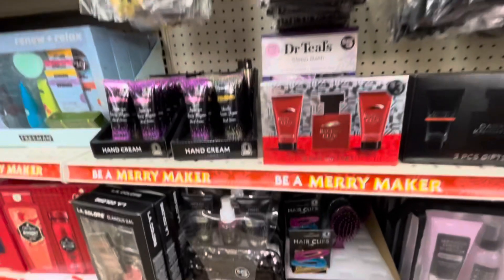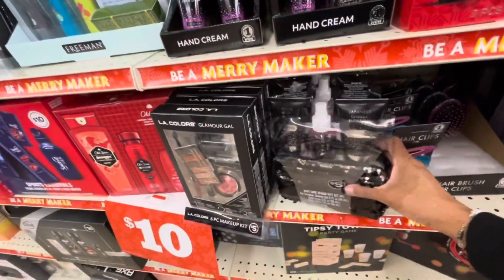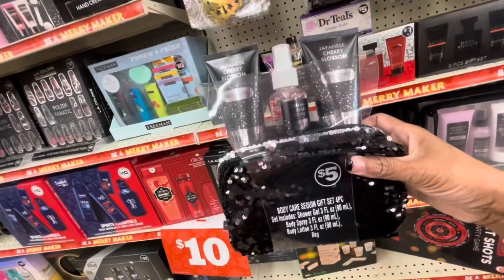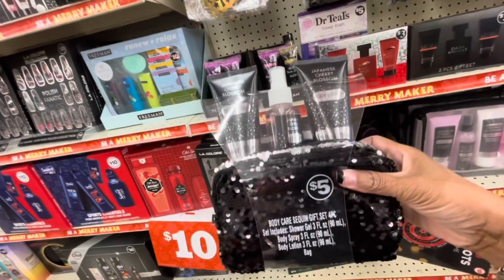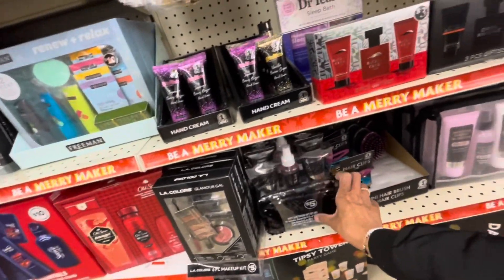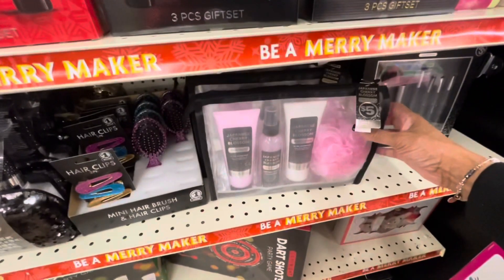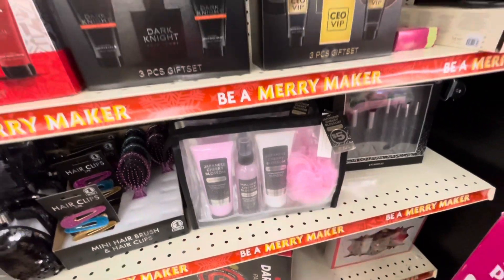Here are some of their gift ideas. They have this body care sequins gift set, four-piece — you get the shower gel, the spray, and the lotion for $5. Here is another gift set for $5 — Japanese cherry blossom with the body wash, the body mist, the lotion, and the loofah sponge.